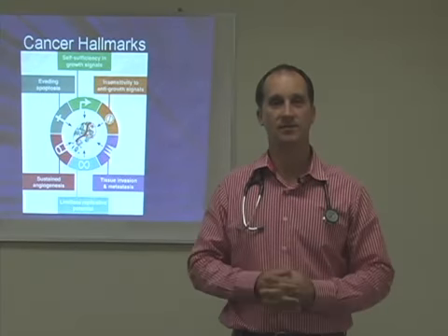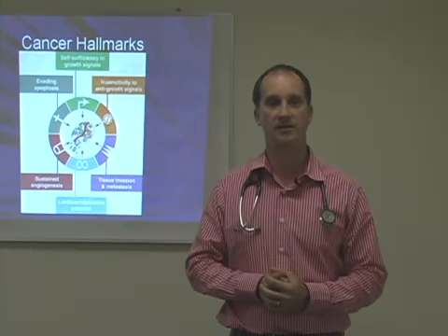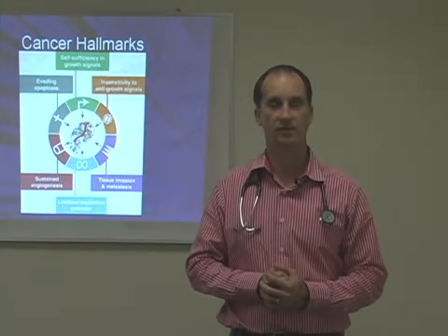Good morning, everyone. My name is Dr. Kevin Bethel, and I'm the new Junior Medical Director here at the IAT Clinic in the Bahamas. IAT stands for Immune Augmentation Therapy Clinic.